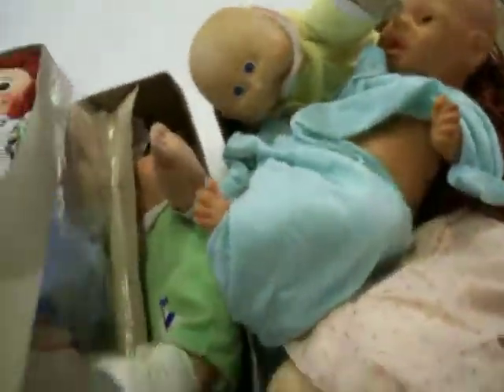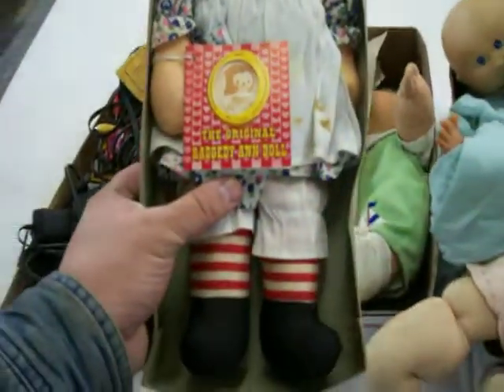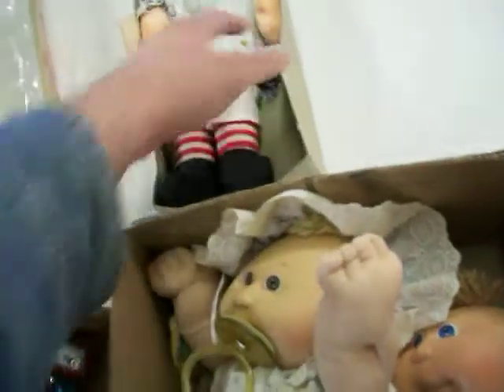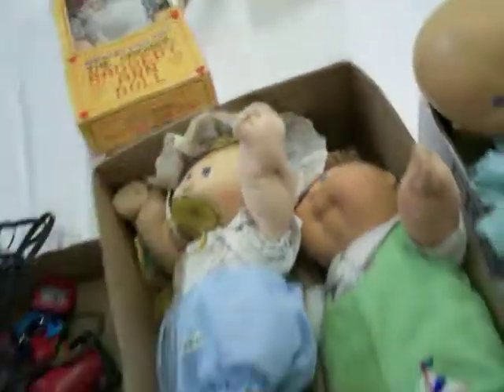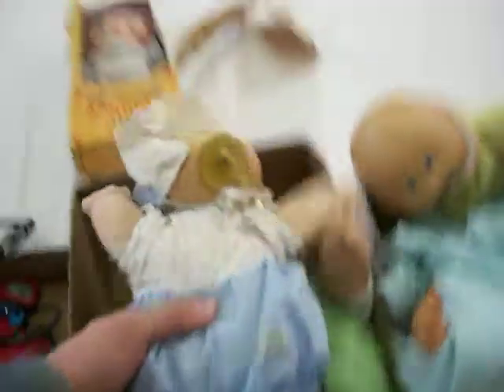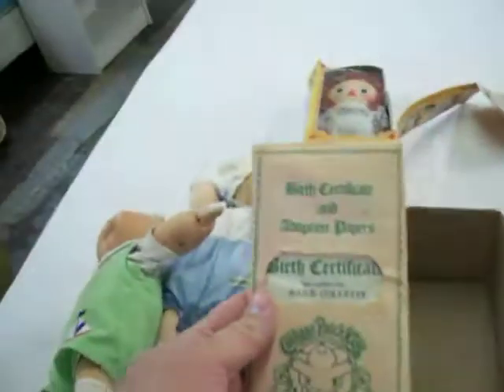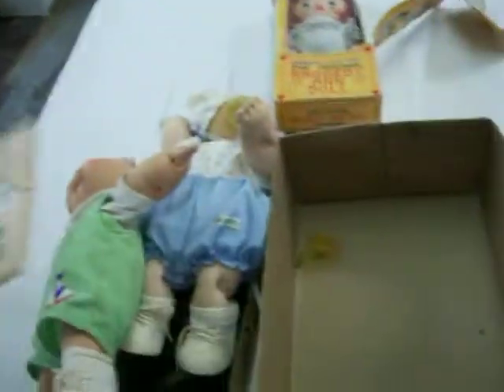Got some more dolls tonight. Got these two boxes for $6 a piece. There's an original Raggedy Ann doll — not really been played with, but it is a bit dirty. The tags are still on it and it should clean up well. Main reason I bought them was for all the Cabbage Patch dolls. These are all original early 80s Cabbage Patch dolls, and I even got one of the birth certificates with one of them.